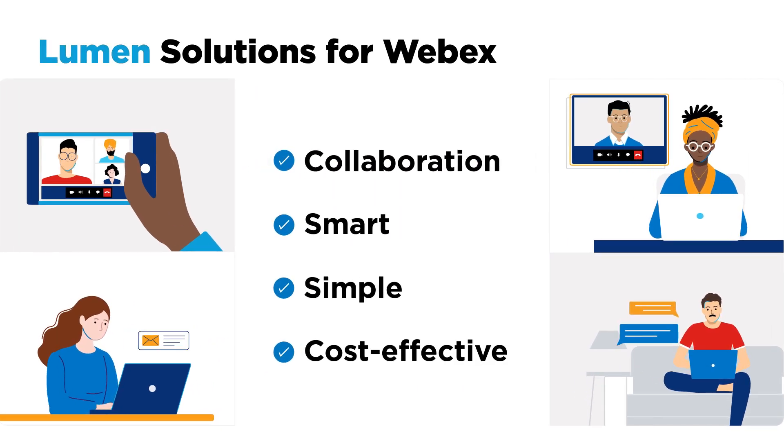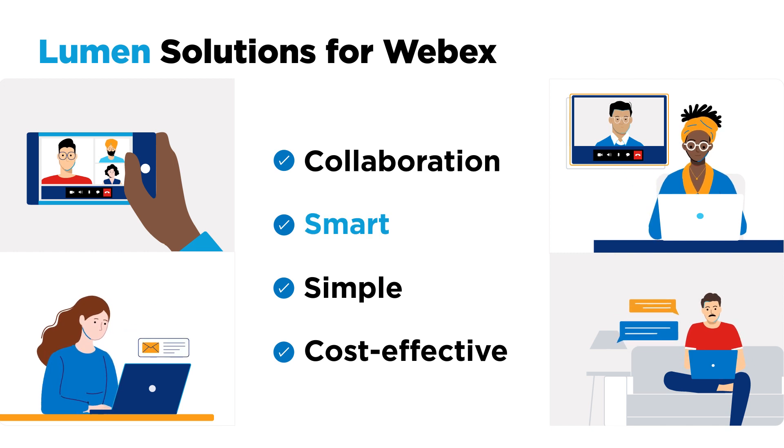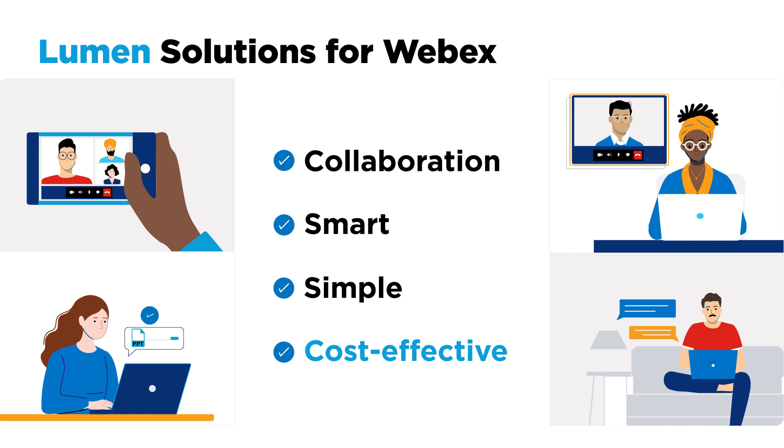Lumen solutions for WebEx will help you simplify collaboration, leverage existing infrastructure, free up IT resources, and save time and money.